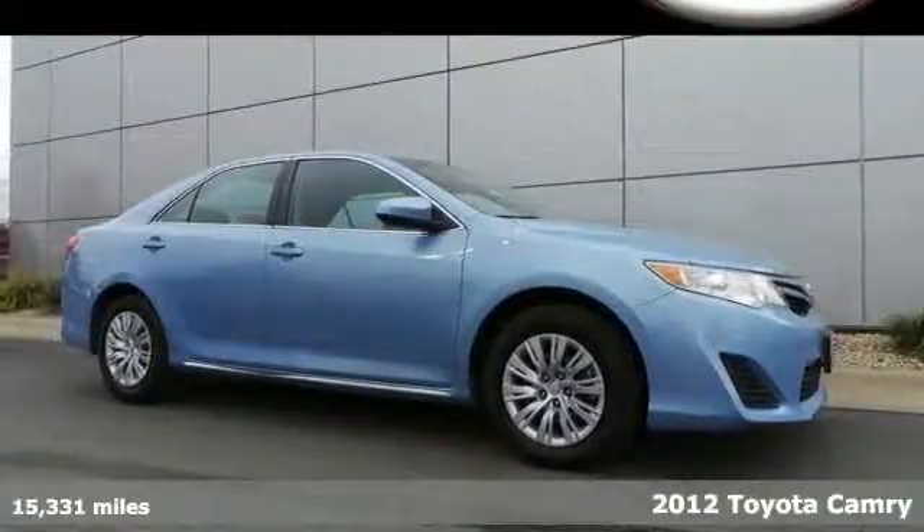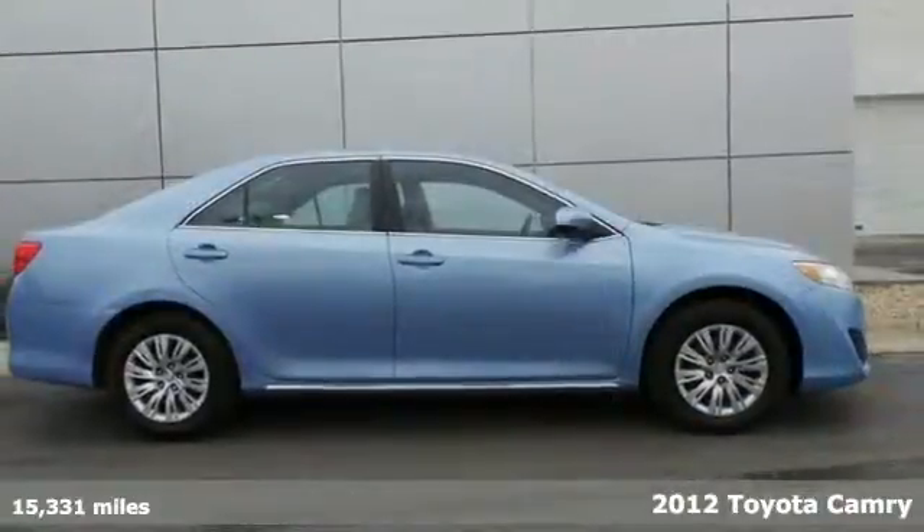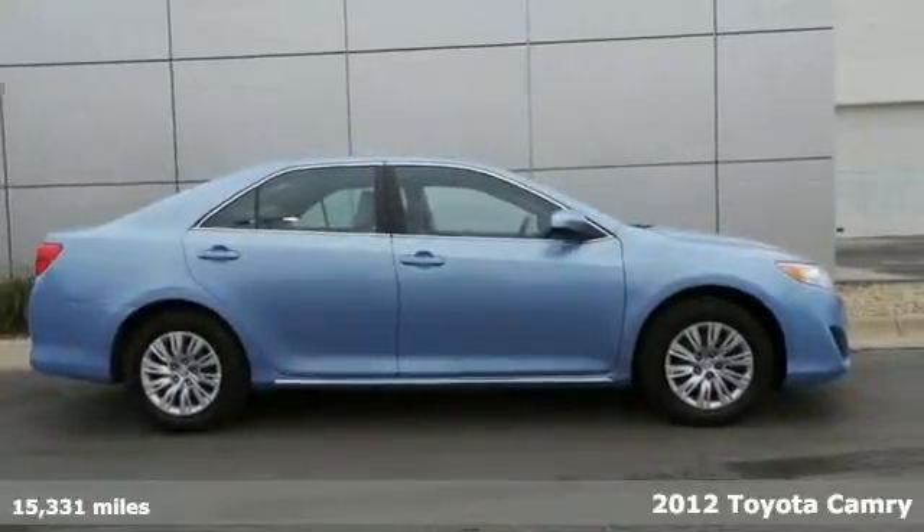Check out the ever-popular 2012 Toyota Camry. The acclaimed Camry is a smart and economical choice.